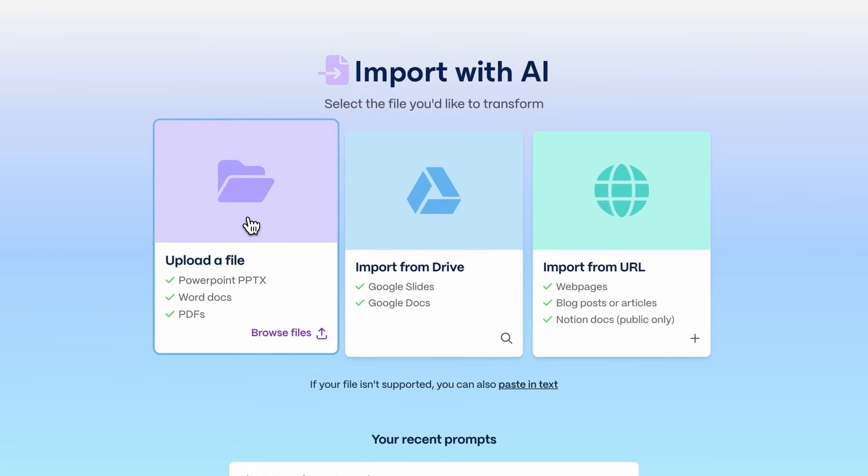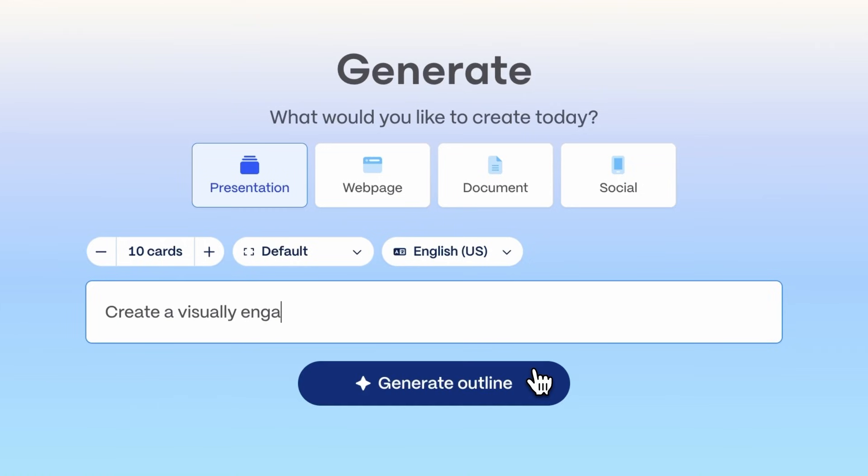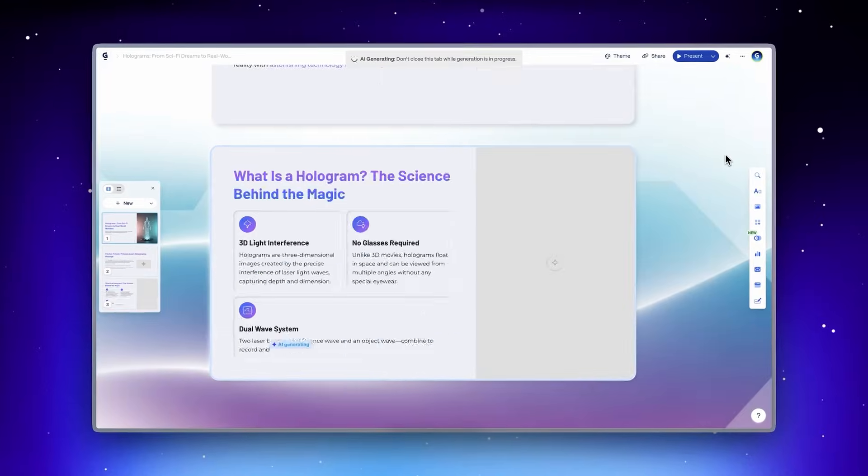When you get started in Gamma, whether you are importing an existing document or just starting with an idea, Gamma's AI generates a fresh, beautiful take on your content. But in our vision for Gamma, we never wanted the AI to stop with just generation. We wanted AI to be integrated throughout your entire experience, helping you refine your content through multiple stages of editing.